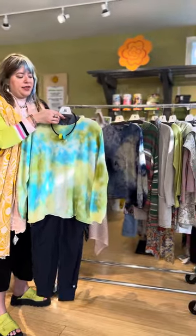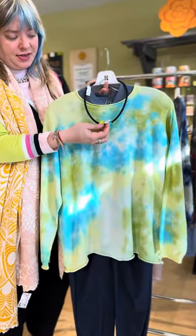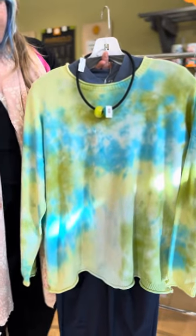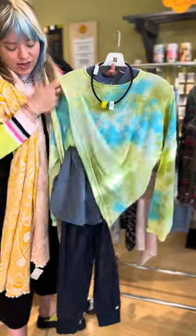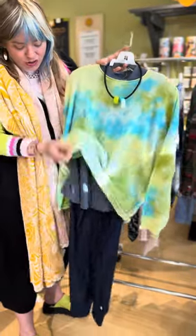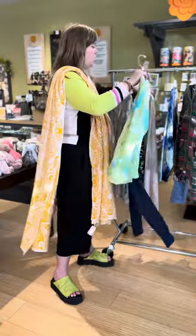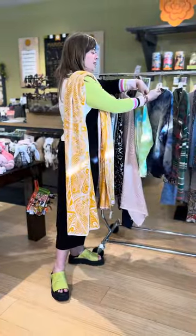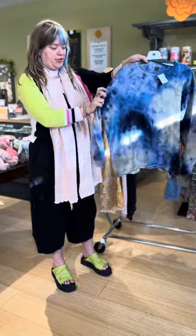We paired it with this Ziska necklace — create your own beaded necklace. We picked these two beads and layered it underneath with Nick and Zoe activewear. So there's a little tank top and joggers to make it a little more casual. This sweater is $229 and I'll put it on for you so you can see it on.